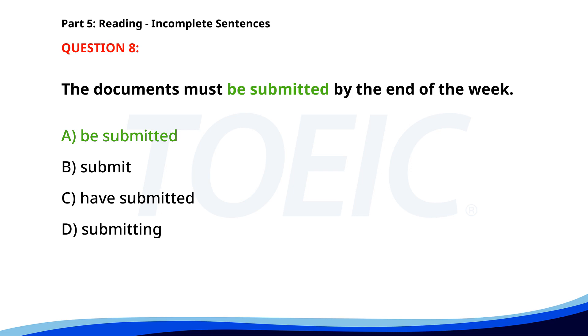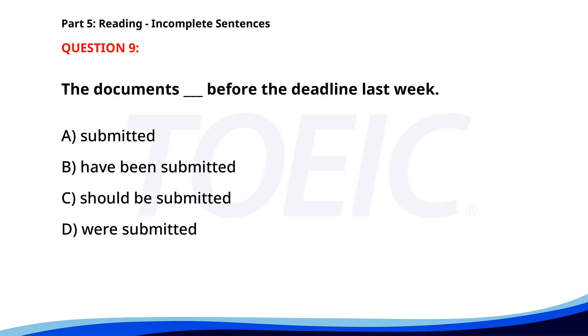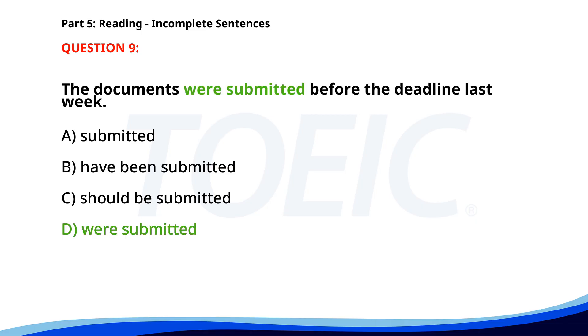Number 9. The documents ___ before the deadline last week. A. Submitted. B. Have been submitted. C. Should be submitted. D. Were submitted. The correct answer is D: Were submitted.